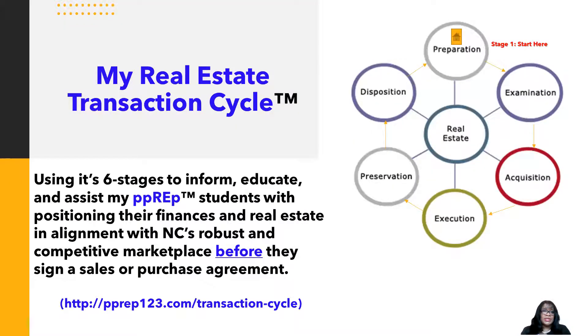For my prep students, I use my real estate transaction cycle — six stages — to inform, educate, and assist them with positioning their finances and real estate in alignment with North Carolina's robust and competitive marketplace before they sign a sales or purchase agreement with me. The six stages are: preparation, examination, acquisition, execution, preservation, and disposition — and if you're looking to start over, you begin back at preparation. Visit prep123.com and click on the 'Transaction Cycle' tab for more details on each stage.